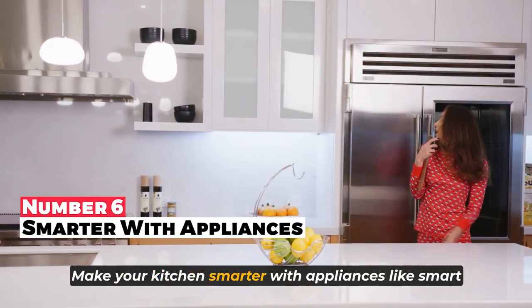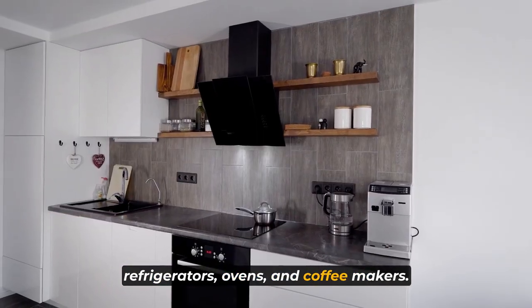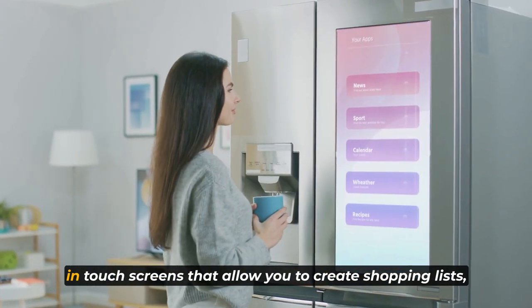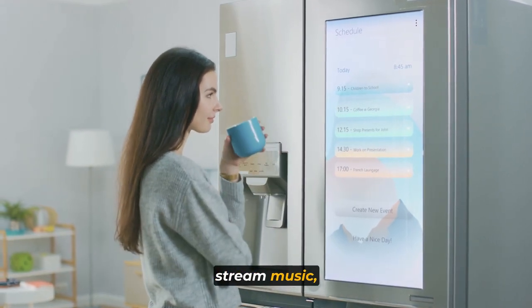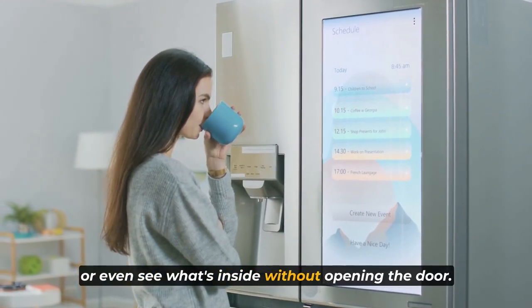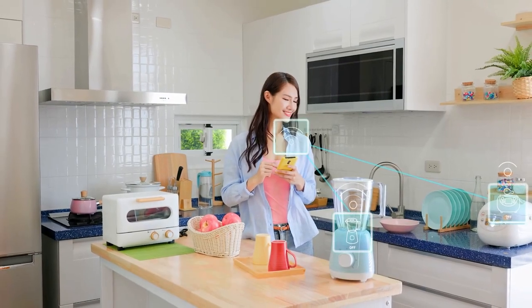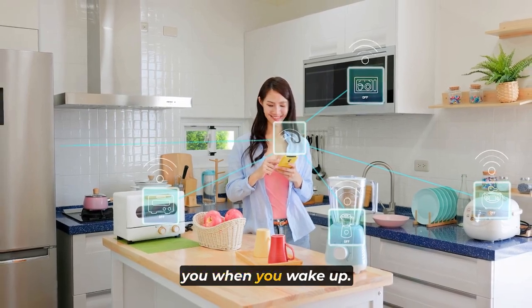Make your kitchen smarter with appliances like smart refrigerators, ovens, and coffee makers. Brands like Samsung and LG offer refrigerators with built-in touchscreens that allow you to create shopping lists, stream music, or even see what's inside without opening the door. Smart ovens and coffee makers can be controlled remotely, so you can have a hot cup of coffee waiting for you when you wake up.